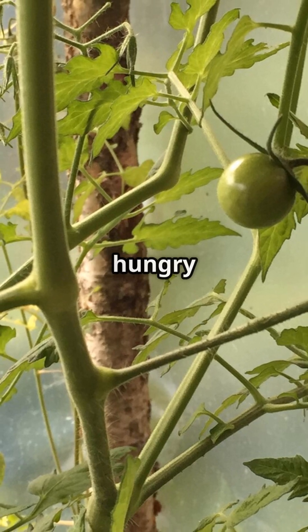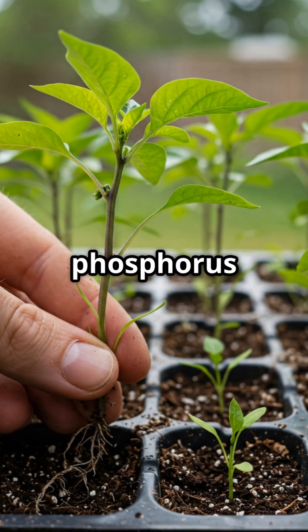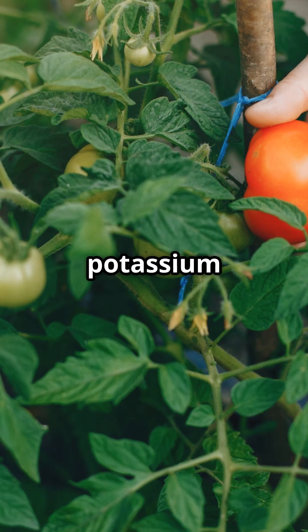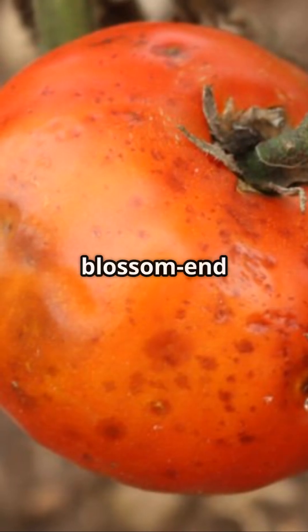Now nutrients — tomatoes are hungry plants. At the seedling stage, nitrogen promotes leafy growth. When transplanting, phosphorus is key for strong roots. In the vegetative stage, keep up with nitrogen but add potassium for plant health. Flowering and fruiting need a boost of phosphorus, potassium, and calcium to prevent blossom end rot.